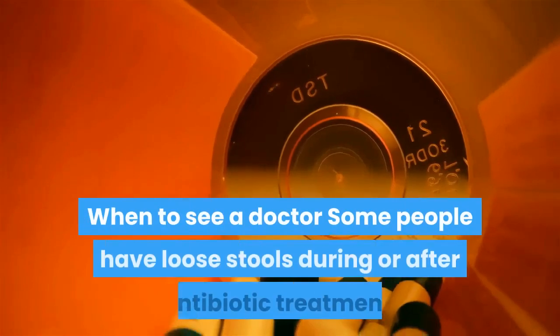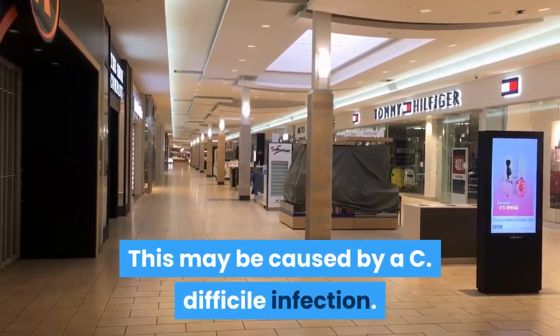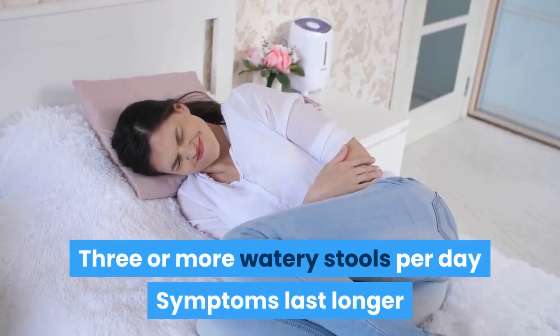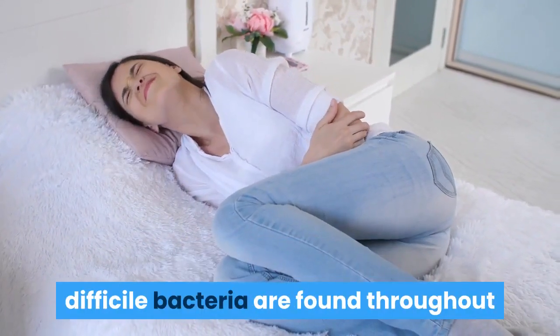When to see a doctor: Some people have loose stools during or after antibiotic treatment. Contact your doctor immediately if you experience three or more watery stools per day, symptoms lasting longer than two days, new fever, severe abdominal pain or cramps, or blood in the stool.